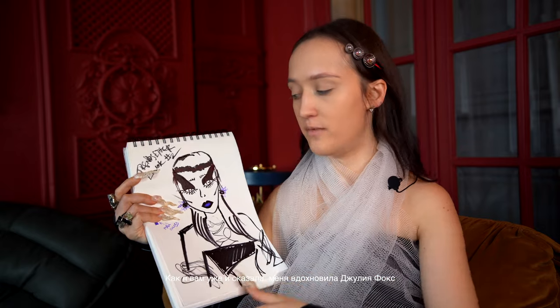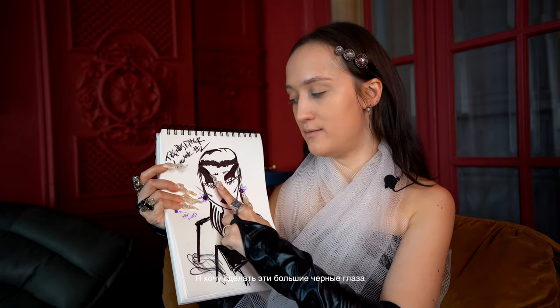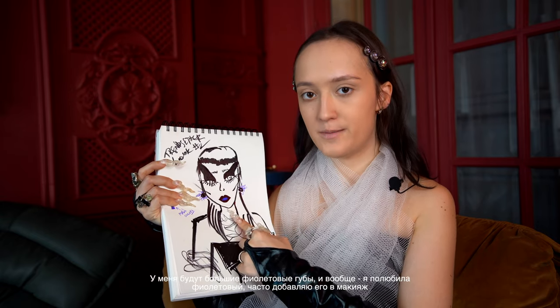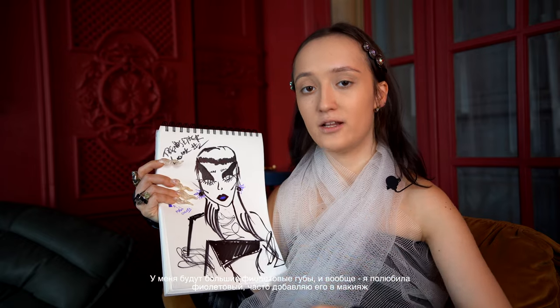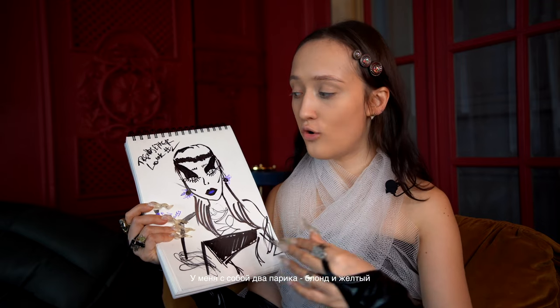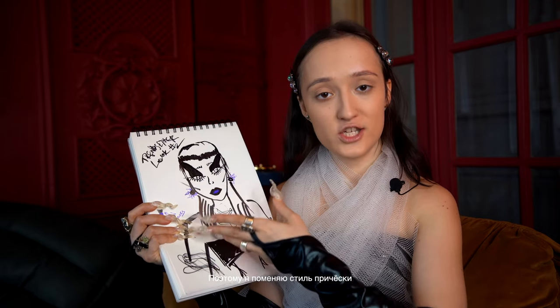Now I want to show you my creative makeup idea inspired by Julia Fox. I want to make these big black eyes, and I have these purple leaves. Lately I am crazy about purple — I add a lot of purple into my makeup. I also have yellow and blonde wigs with me today, so I'm going to be changing the wig style. This is the time of strong cheekbones.